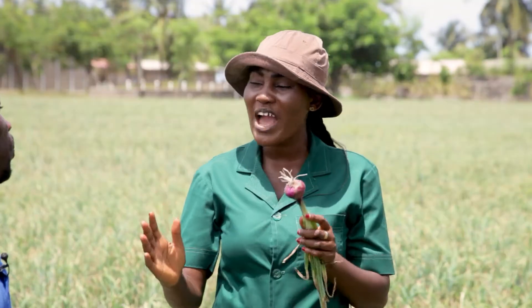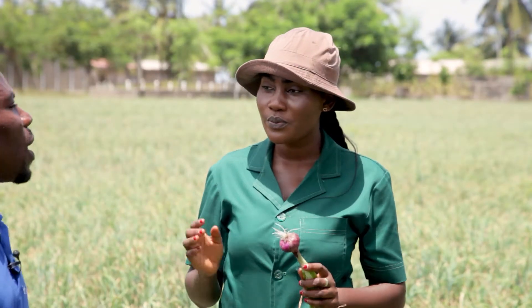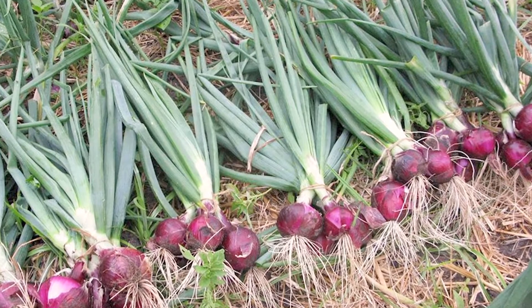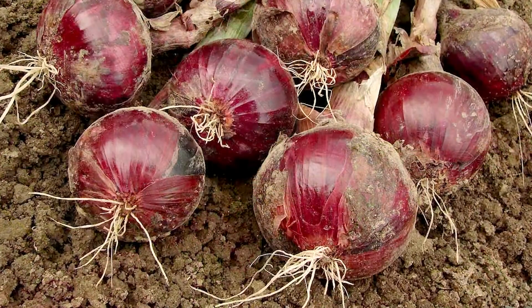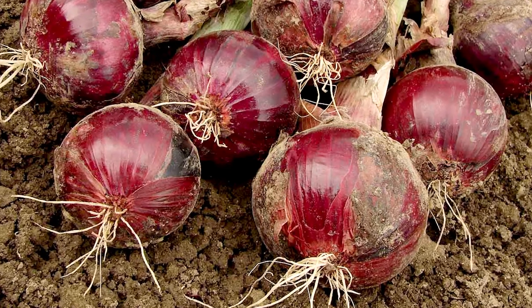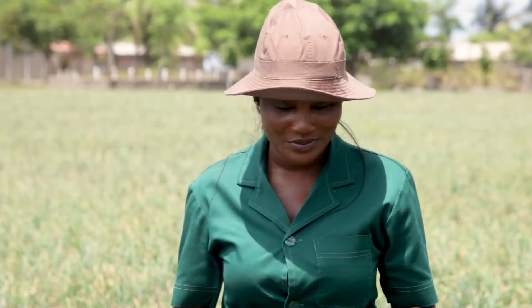You mentioned foreign ones. Does it mean we have types of onions? Yes. Which one is this one we grow here? This is Boko green. And the foreign one is Boko red. If you didn't know today, now you know.